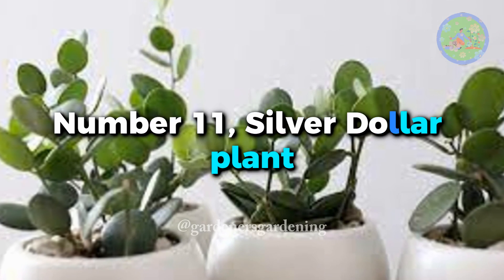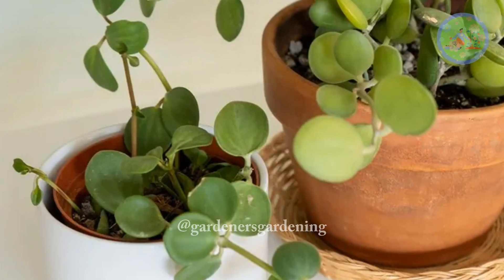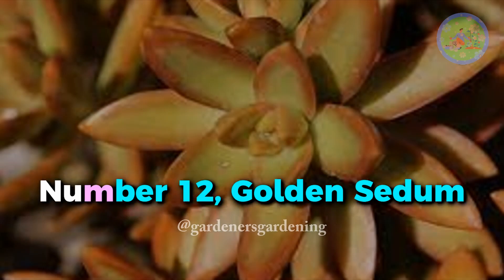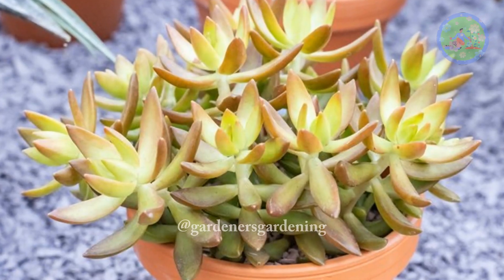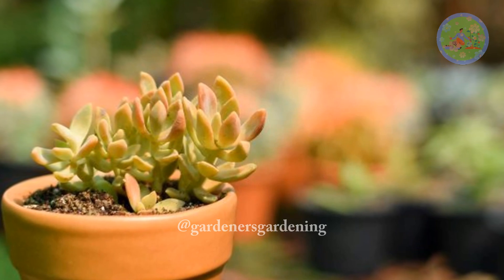Number 11. Silver Dollar Plant — a striking succulent with round, silver-green leaves that have a waxy texture, creating a captivating silvery-green display. Number 12. Golden Sedum — this succulent showcases fleshy, golden-green leaves that transform into vibrant shades of orange and red when exposed to sunlight.